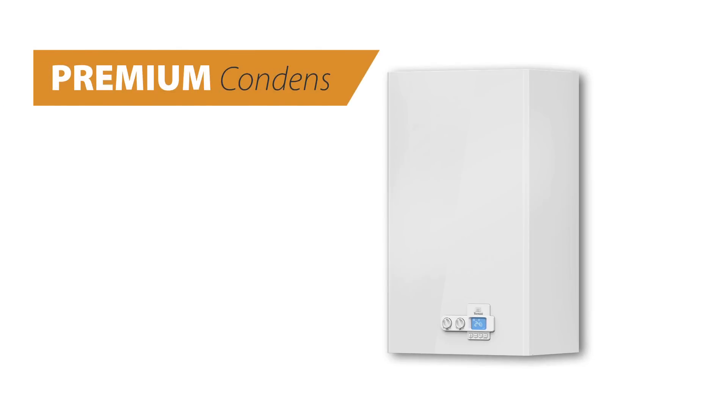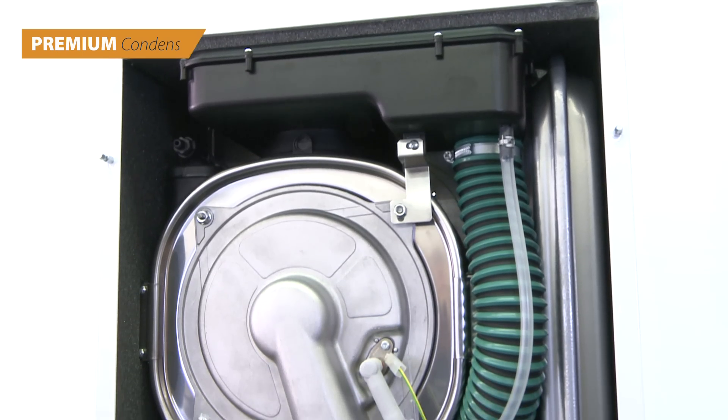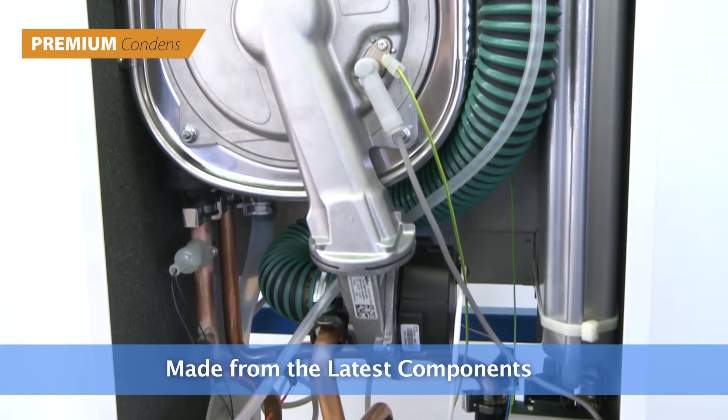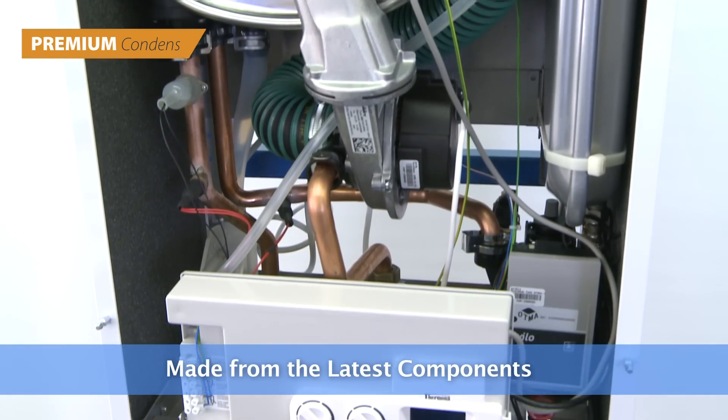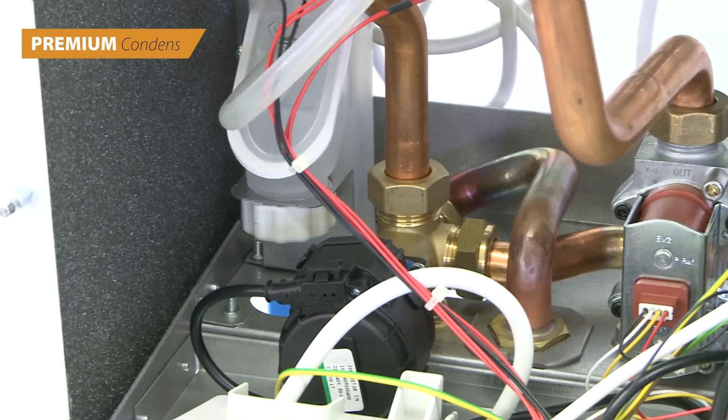Premium Condense Series. The gas condensing boilers of the Premium Condense series are natural gas or propane gas fired boilers. This series of boilers brings state-of-the-art technologies from the latest concepts in the field.